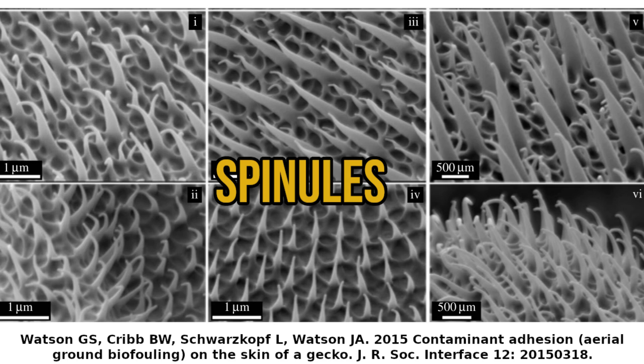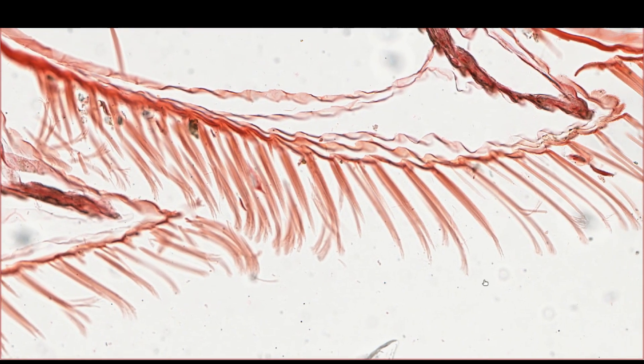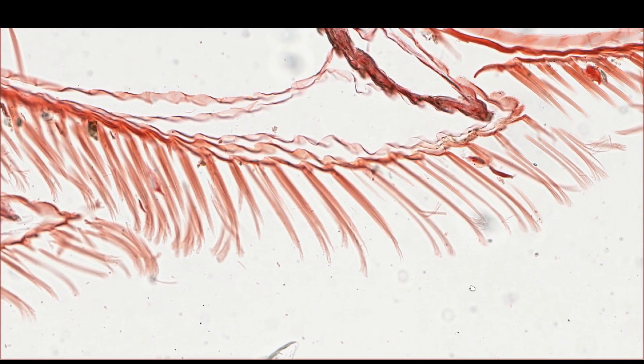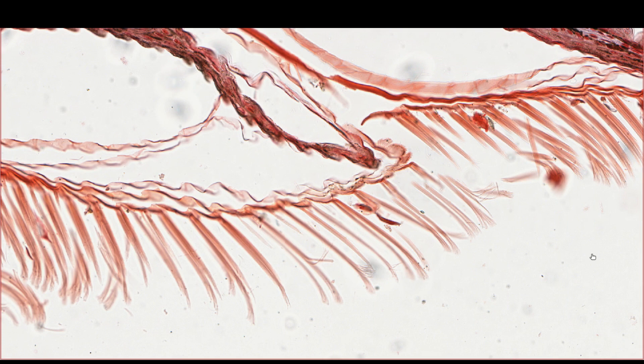The setae are derived from the same Oberhautchen layer of the skin, in essence making them enlarged and modified spinules. So the secrets of the formation of setae must be similar to the process of forming spinules.